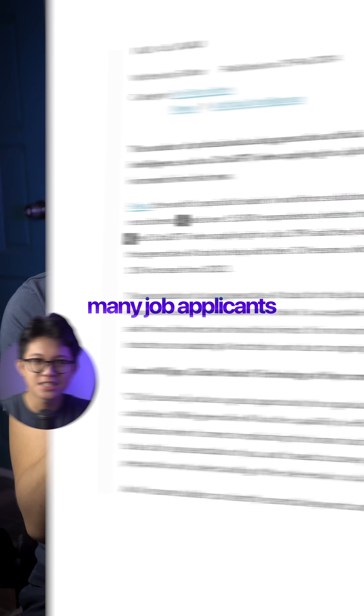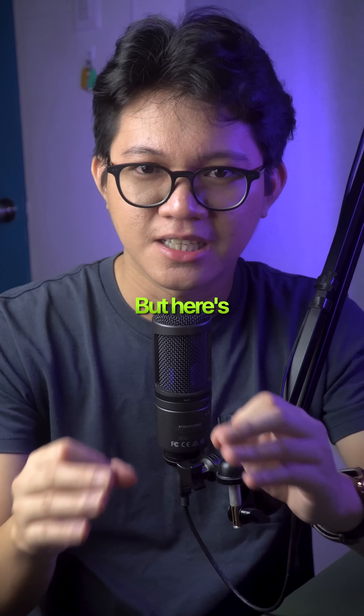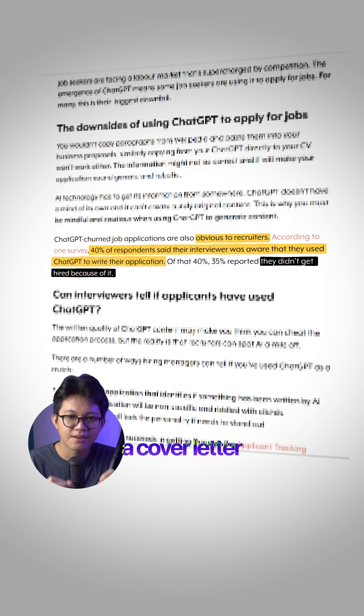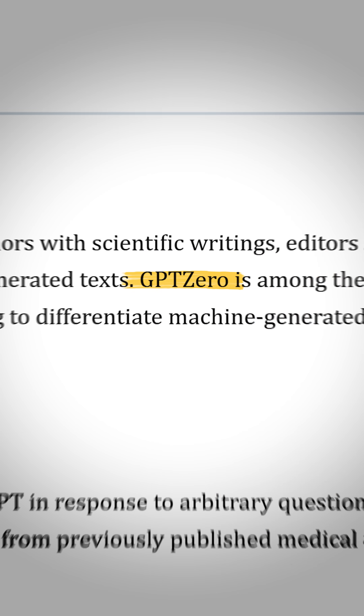Since ChatGPT came out, many job applicants are spamming applications with AI-generated cover letters and hoping to get hired. But here's the truth — it's not going to work. Recruiters can actually tell whether a cover letter was written by AI or a human, because many of them are using AI detectors like GPT-0.